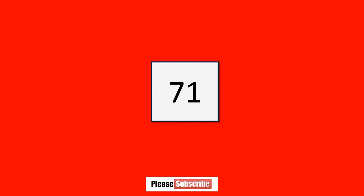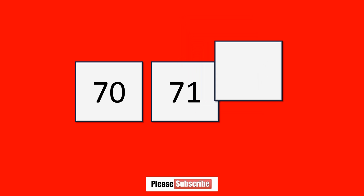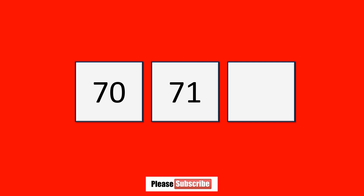What number comes before seventy-one? Seventy. What number comes after seventy-one? Seventy-two.